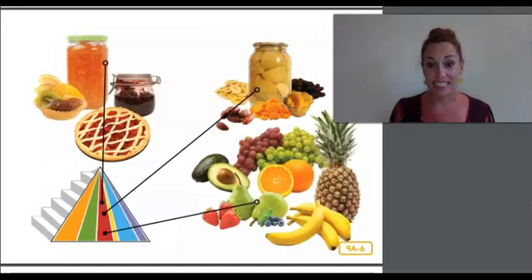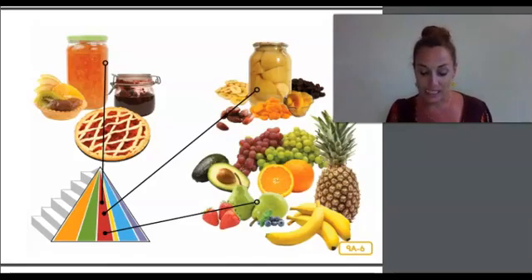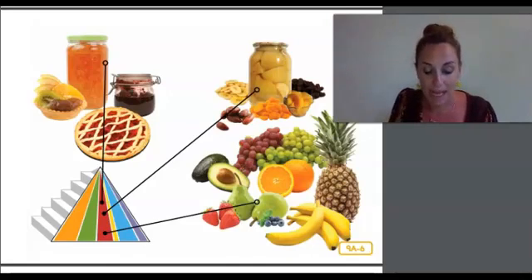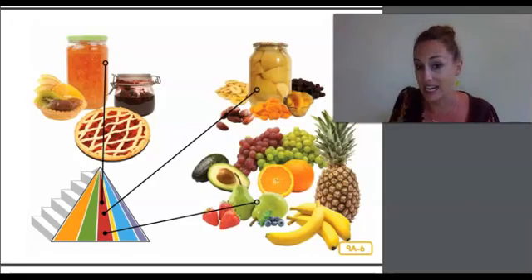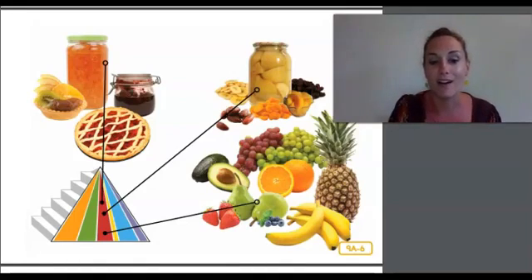Raise your hand if you like to eat fruit. Fruits are delicious and they also come in beautiful colors. Just like vegetables, it is important to choose a rainbow of fruits to get all the nutrients your body needs. The best fruits to choose are fresh fruits like pineapples, oranges, bananas, grapes, pears, and blueberries. Dried fruits and canned fruits like jams, jellies, and fruit pies are good too — just don't eat too many of them, because they often contain a whole lot of sugar.